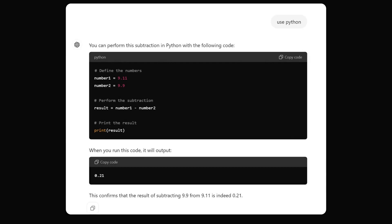Let's see if it's made a little mistake. Let's ask it to use Python code to determine the value. ChatGPT replies: you can perform the subtraction in Python with the following code. You define the two numbers as 9.11 and 9.9, perform the subtraction, print the result, and you get an output of 0.21.